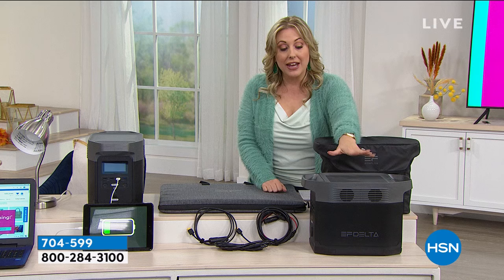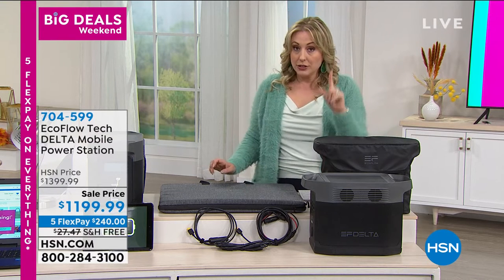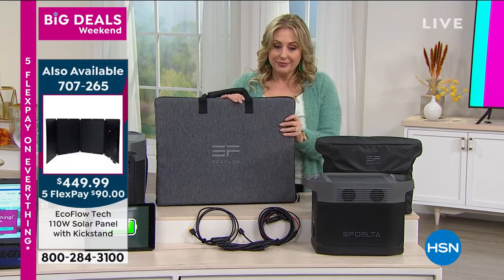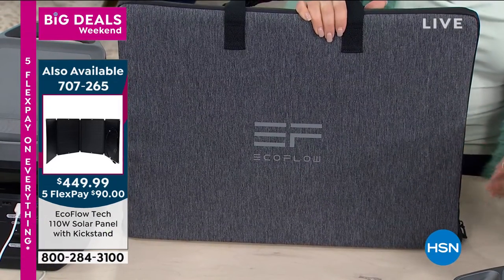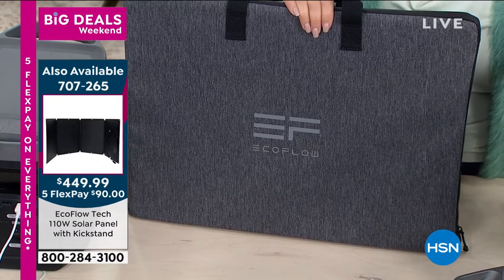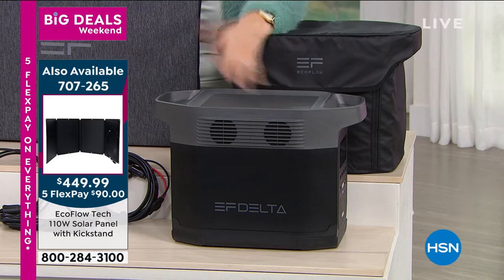When all the charge is gone, it takes only one hour to fully recharge it. I also want to let you know this always sells out — I can't even believe we've got it available. We've also got another device, a solar panel with a kickstand. It comes in a case, you open it up, and the solar panel will recharge your EcoFlow forever because it's the sun. It's $449.99.